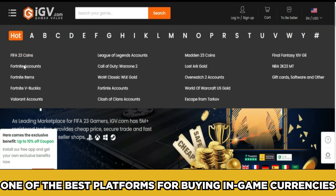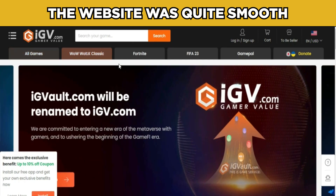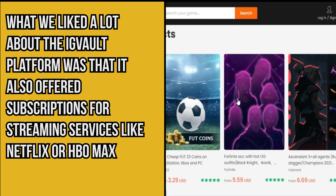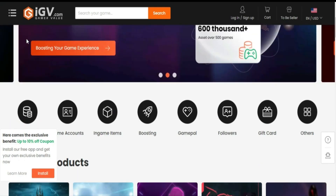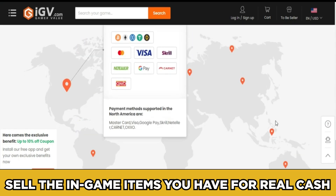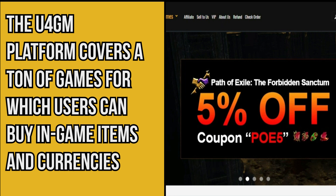Number two: IGVault. After using the IGVault platform for several hours, we concluded that it is one of the best platforms for buying in-game currencies. The website was quite smooth with almost zero lag. IGVault also offers subscriptions for streaming services like Netflix or HBO Max, as well as account boosting and video game accounts. You can also sell your in-game items for real cash.